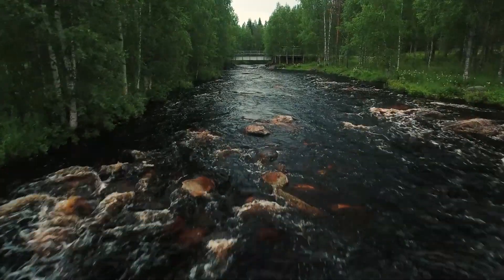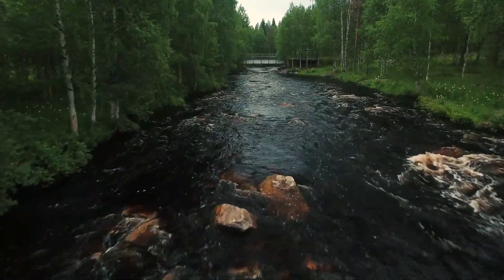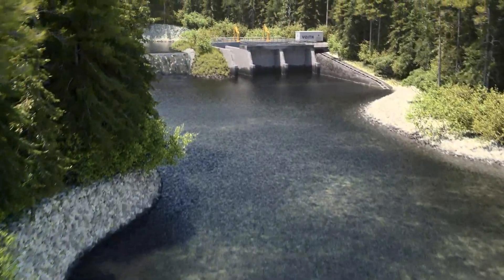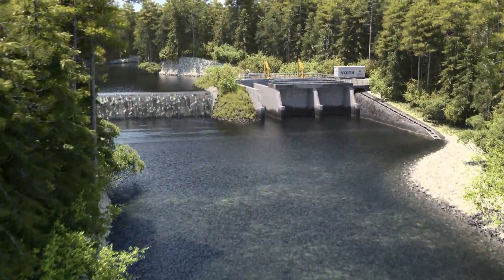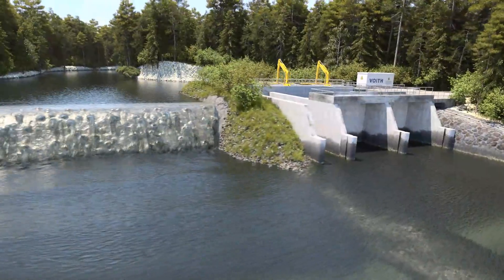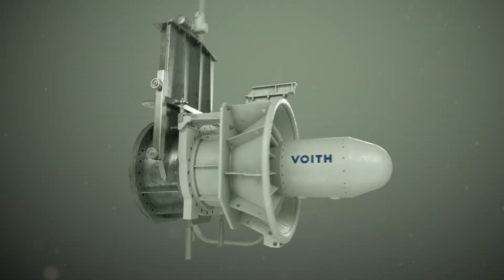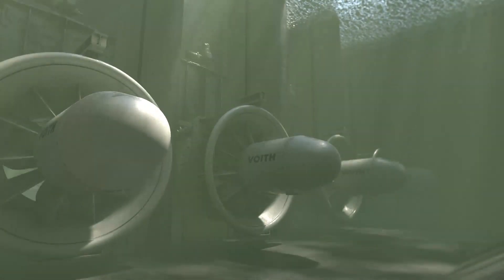With their enormous energy potential, taking advantage of them could make a key contribution to an ecological supply of electricity. Foyt offers solutions that exploit this potential, generating sustainable energy while remaining in harmony with nature. For small hydropower plants in particular, Foyt has developed an innovative, reliable and eco-friendly turbine.